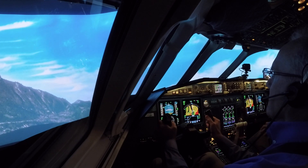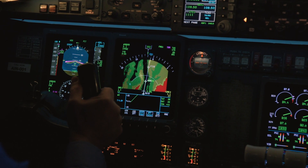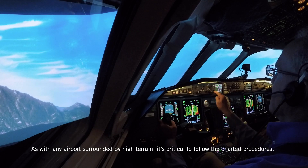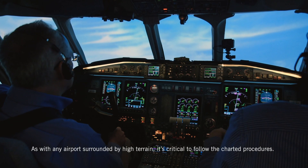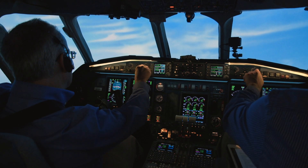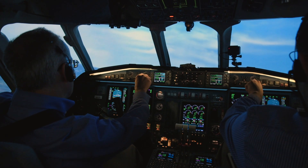AIN 001, continue to climb, altitude 6,500. This will be radar vectors to intercept the ILS Zulu runway 18, continue to climb altitude 6,500. AIN 001, turn left heading 290, continue to climb 6,500. Left 290, continue to climb to 6,500, AIN 001.